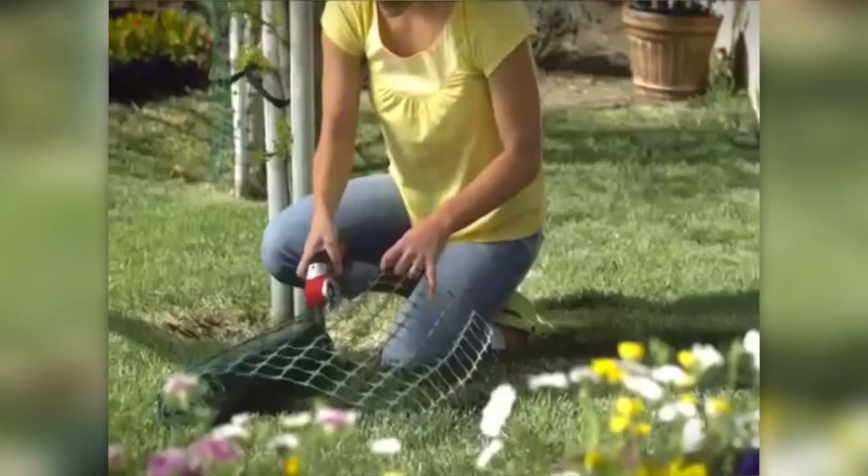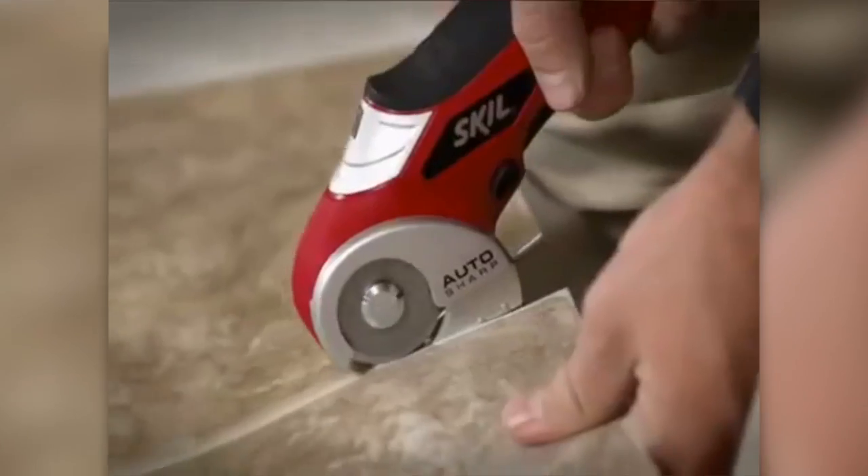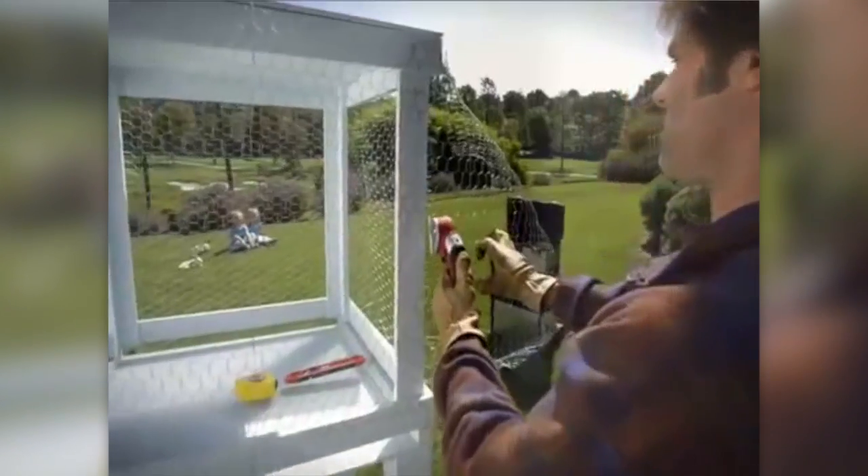My Uncle Bob loves it. My sister's always borrowing it. And it's my mom's favorite tool. It's the new power cutter from Skill. And now you can easily cut through the most difficult projects with ease.